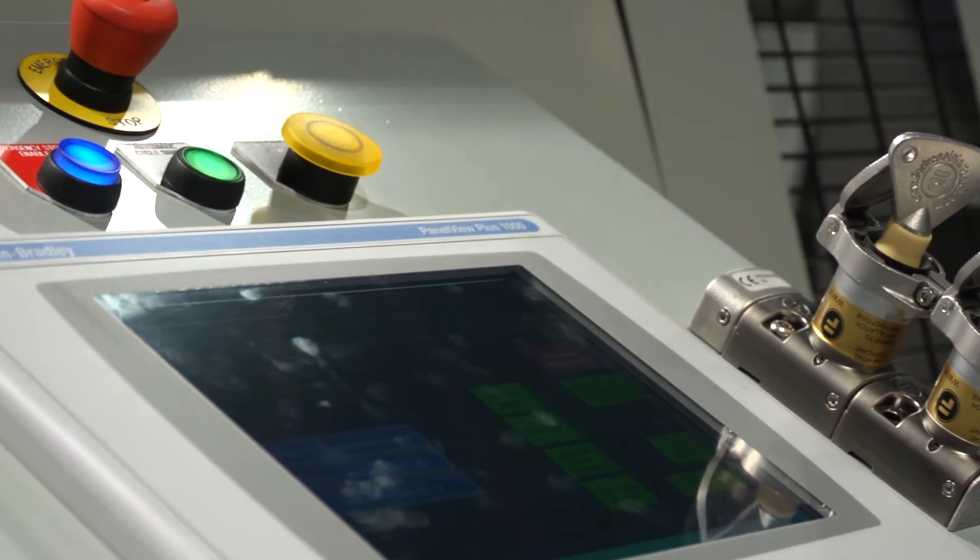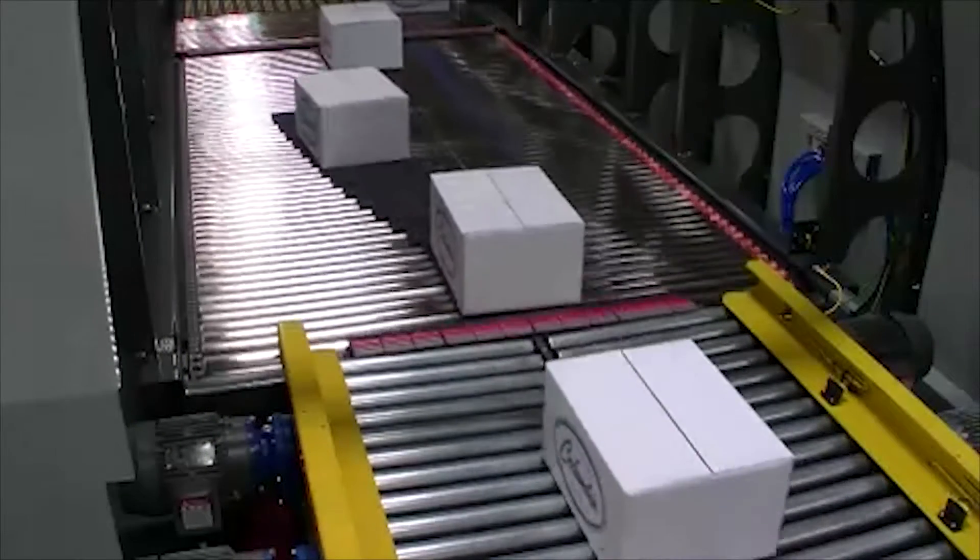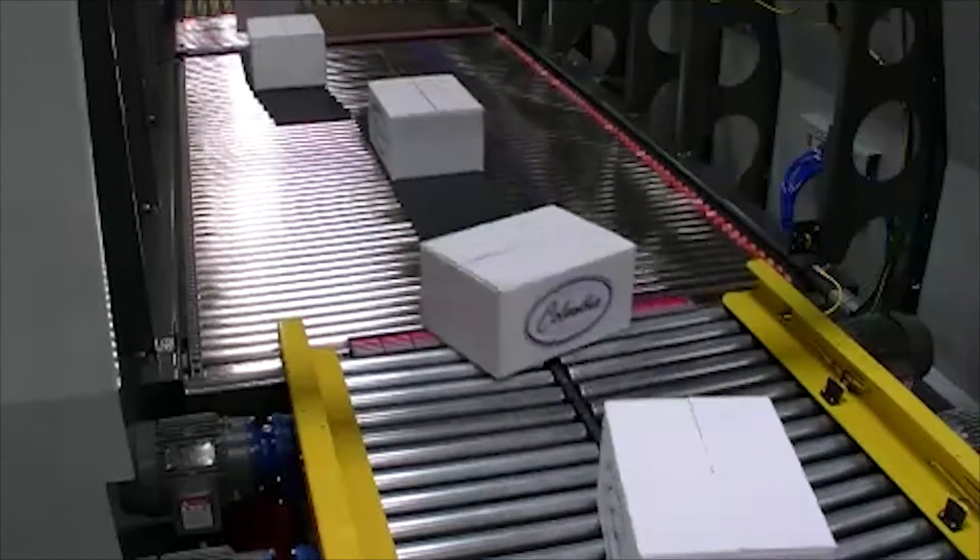Flexibility was also one of the cornerstones of the development parameters for this palletizer. This is the first conventional inline palletizer to allow end-users to add a pattern or modify an existing pattern simply from the HMI. What makes this possible is the combination of Columbia's advanced product manager software and the inclusion of infinitely adjustable automatic lane positioners.